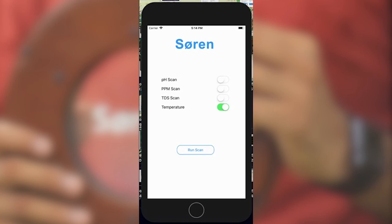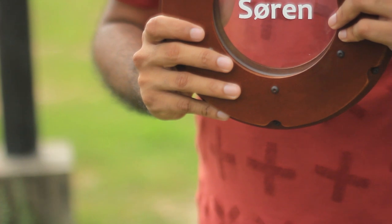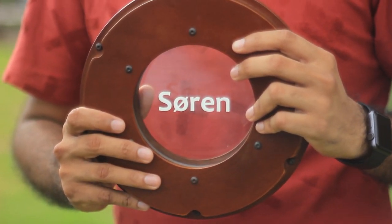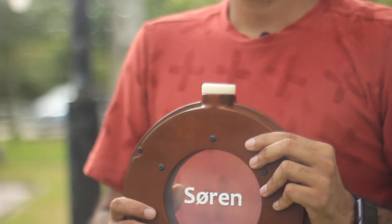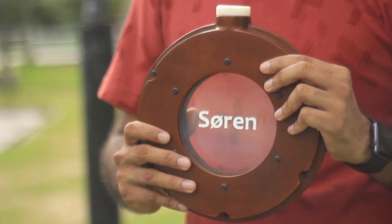If Soren picks up bad water from a source — for example, a tap with corroded piping — it will send a notification to the rest of the users asking them to avoid it. We manufactured Soren using wood so the consumer is not exposed to harmful materials, and the bottle is completely biodegradable once it's disposed of after a few good years of use.